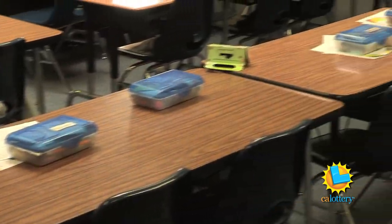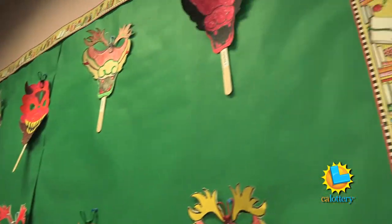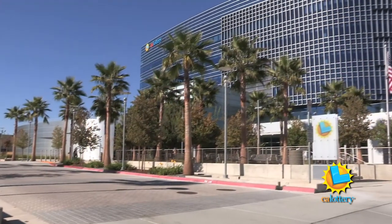We do ask parents to have their children bring something at the beginning of the year or throughout the school year, but our families are about 90% Title I free and reduced lunch, so sometimes our families aren't able to do so. Glenwood has been able to purchase many of these supplies using the enhancement funding it receives from the California Lottery.